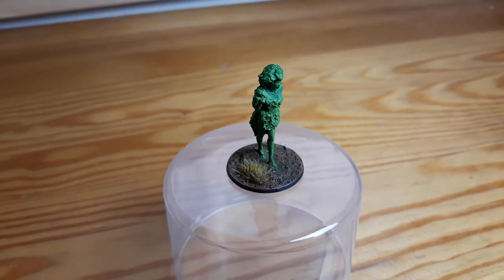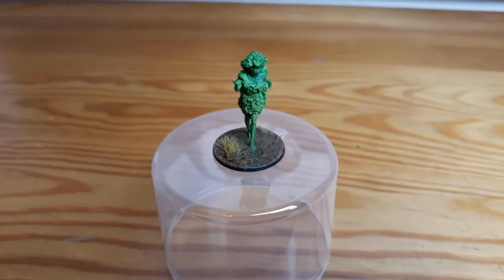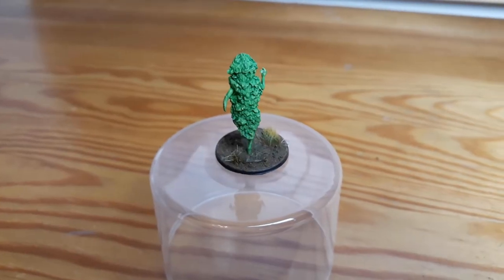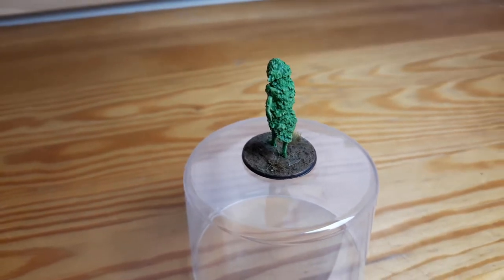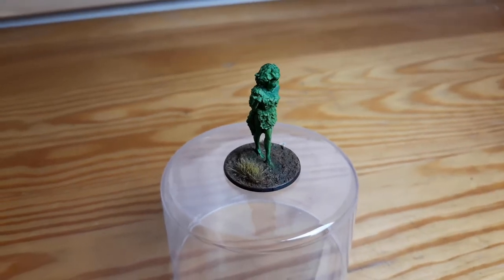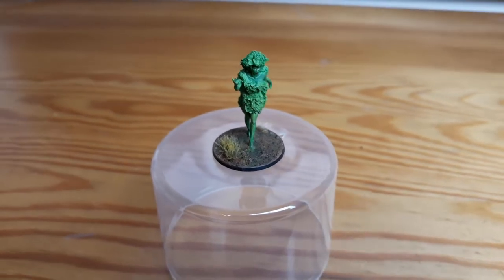Next up here's a dryad that I painted recently. Just like with the doppelgangers, I didn't want to waste too much time but I was a bit bored, so I just took a couple colors and made it look as good as possible in a short amount of time.